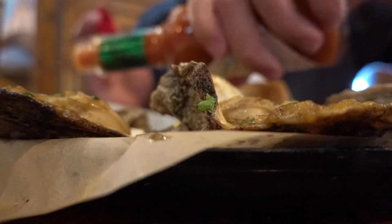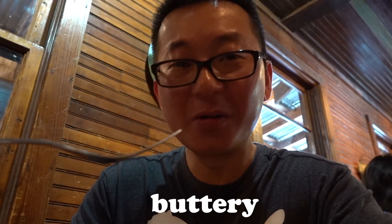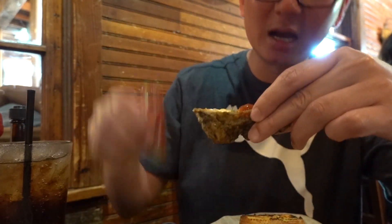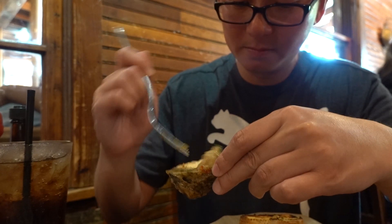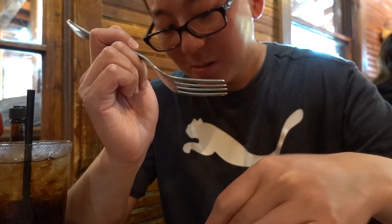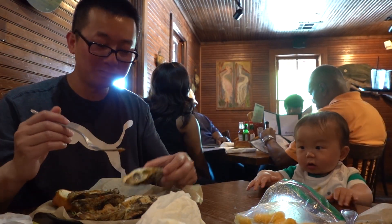So do you guys want to know how everything tastes? Let's start off with the chargrilled oysters. We're going to add some Tabasco sauce to it. Buttery, spicy, good. Let's try it with some sriracha. I have to admit, I feel a bit bad for my little man — he's missing out big time. Hopefully by the time you watch this, we can be enjoying some chargrilled oysters together.